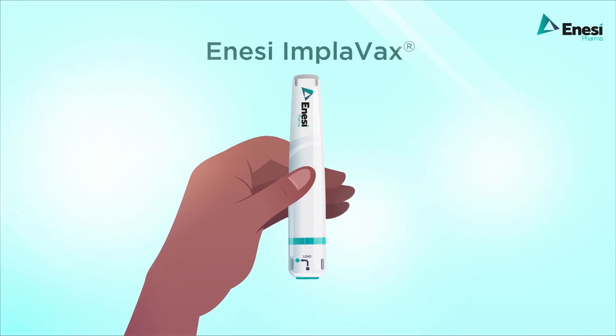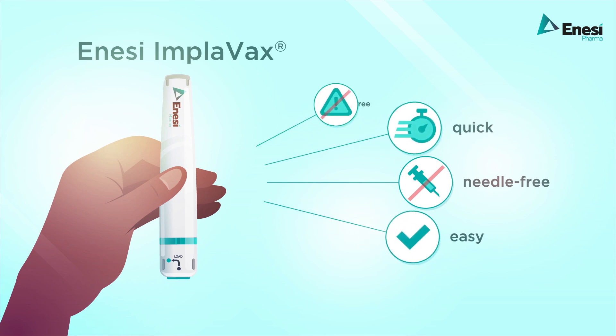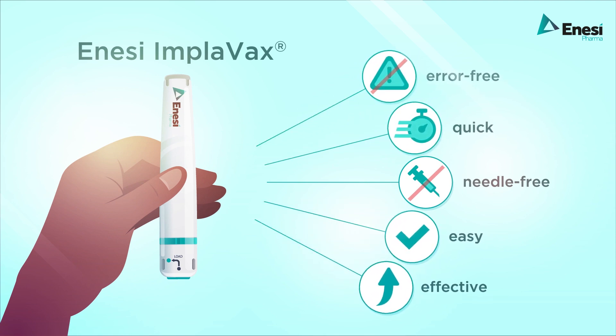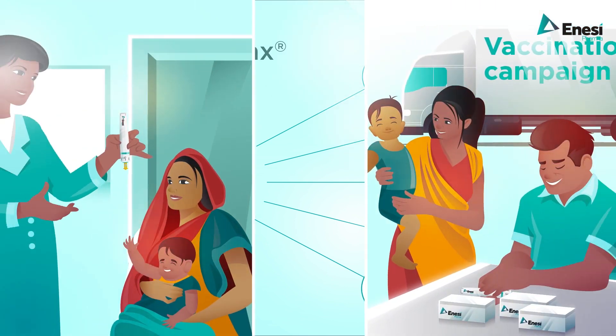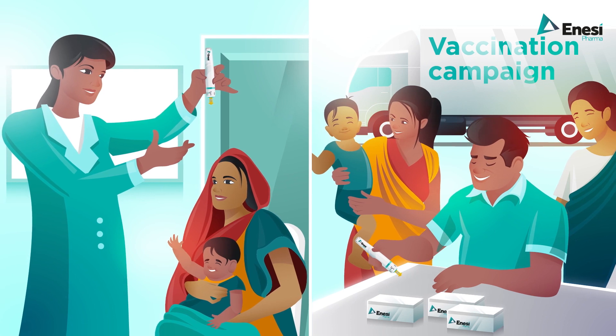Enessy's new Implivax solid dose needle-free vaccine technology platform makes vaccination quick, easy, error-free and highly effective. Implivax is broadly applicable and can be used in both routine and campaign settings.